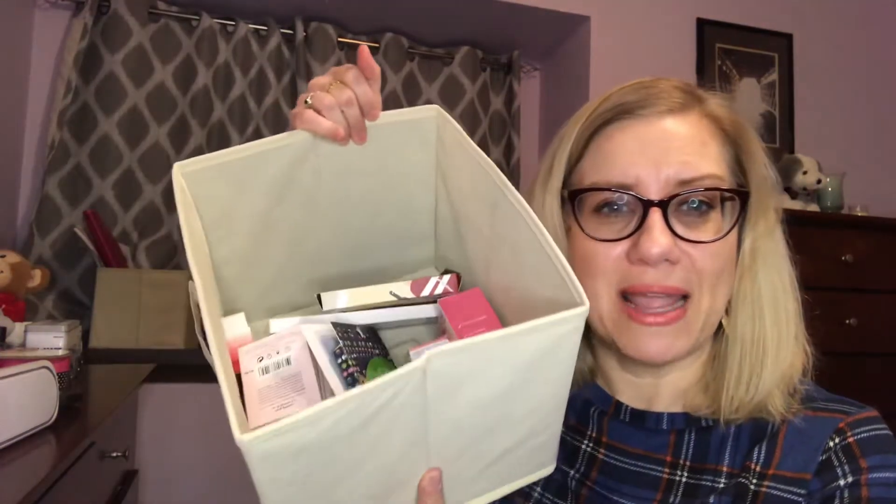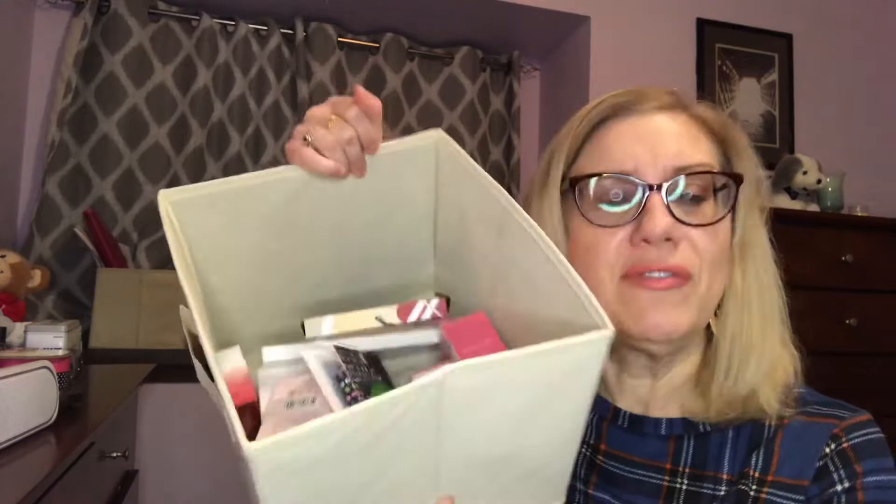Hey everybody, it's Laura the bargain hunter here. I'm doing my first giveaway — I am so excited! I hit 100 subscribers and I'm going to be giving all of this stuff to one lucky subscriber. Thank you so much everybody for your support. I've only been doing this for a couple of months and I've been quietly putting things aside for this giveaway.